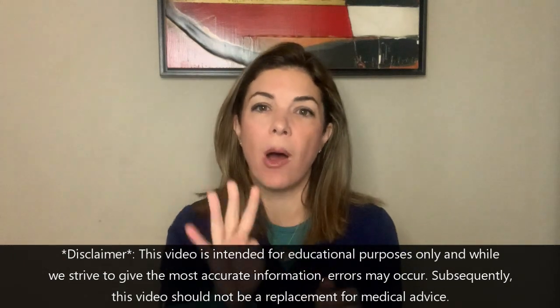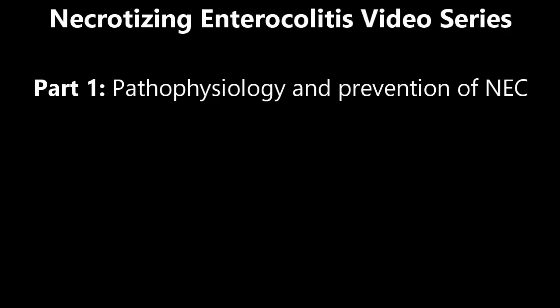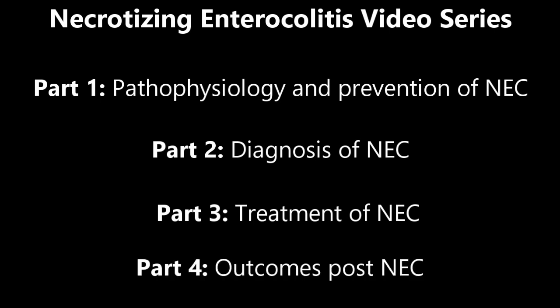Today we are going to go over part four of NEC — this is the final video in the series. If you watch all of them, you will know so much about NEC. Please go back and watch parts one, two, and three, which cover the pathophysiology and prevention. Video two is on the diagnosis of NEC, video three is on the treatment, and this one is on the outcomes after a baby develops NEC.